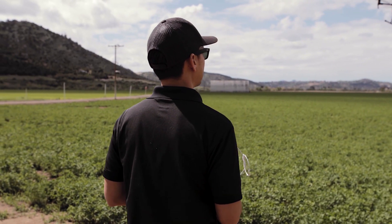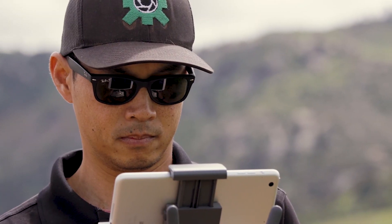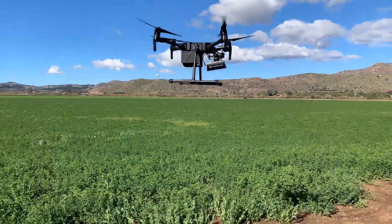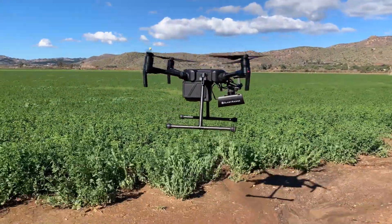Using Slant Range systems, you can fly with as little as 20% overlap, compared to the industry standard of 80% overlap. This allows you to reduce your data collection costs by up to four times.